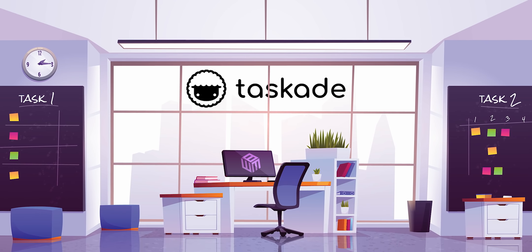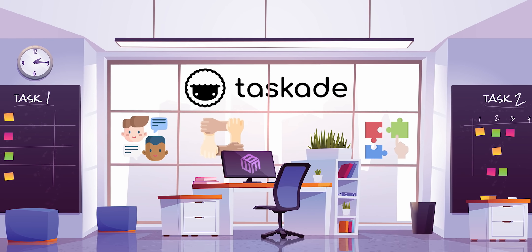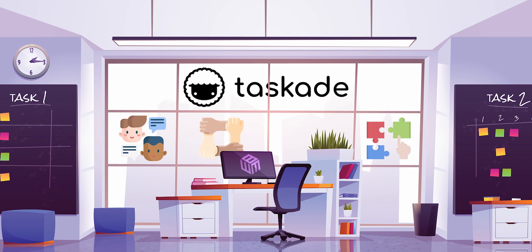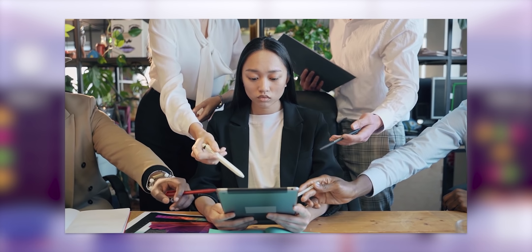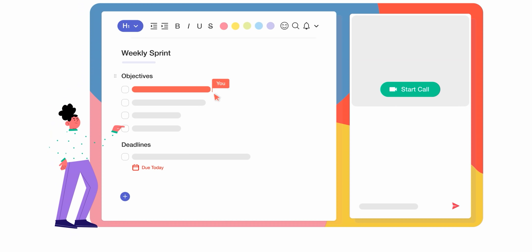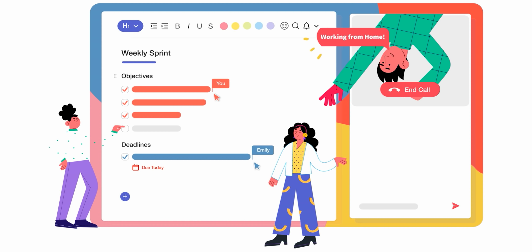Taskade is a unified workspace where we can communicate, collaborate, and coordinate on projects like the video you're watching right now. Compared to competing tools in this space, which tend to require training and tutorials to figure out, Taskade is minimalistic, simple, and intuitive — you can jump in and start getting things done faster and smarter right away.